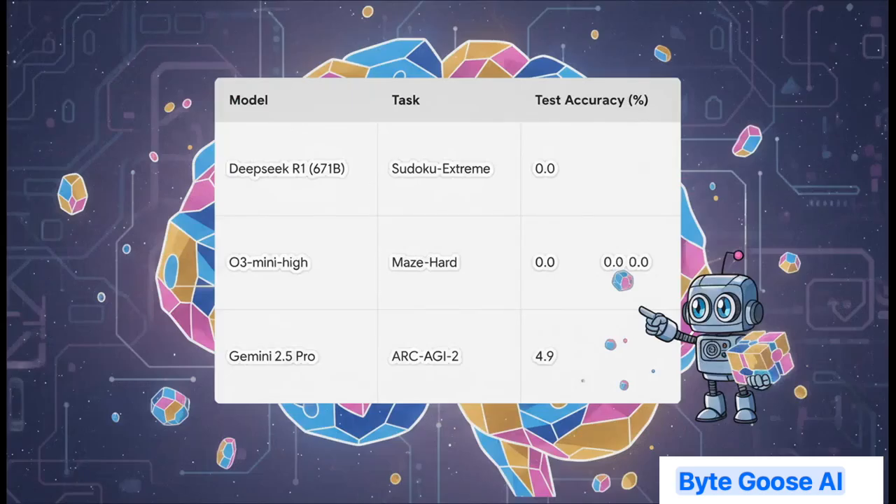And this isn't just a theory — the data tells the story, and it's pretty brutal. Just look at these numbers from the paper. You've got DeepSeek, a monster of a model with 671 billion parameters — its score on a tough Sudoku test? A big fat zero. Nothing. And even Gemini 2.5 Pro, one of the best out there, barely scrapes by with less than 5% on another really tough reasoning task. Clearly, just throwing more parameters at the problem isn't the answer.